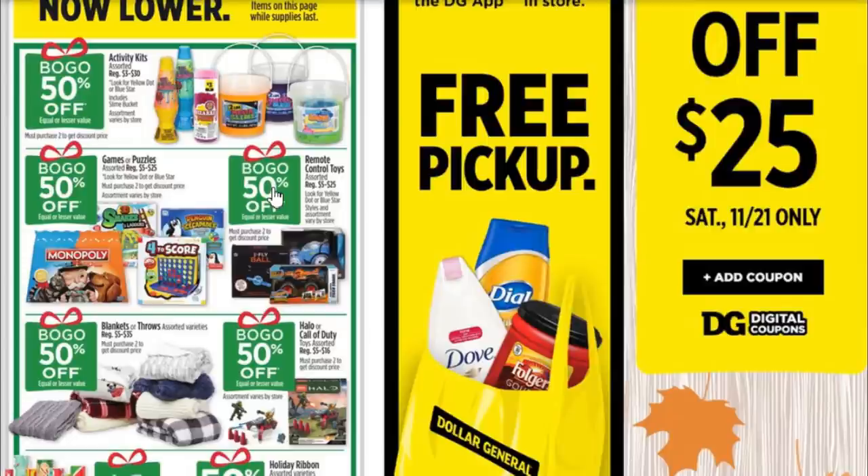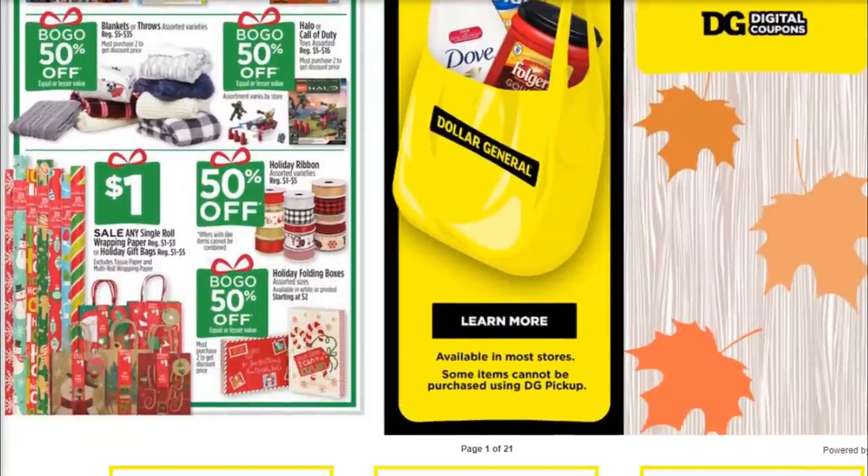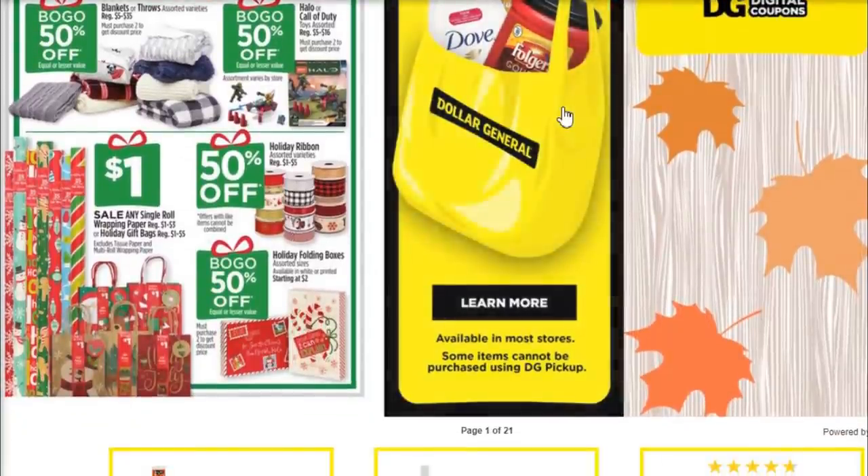By the way, if you haven't checked out our Dollar General Black Friday video, definitely do so — I'll link it in the description box below. There's a lot of information in there on their Black Friday sale and their Thanksgiving Day sale, which is happening, unfortunately.